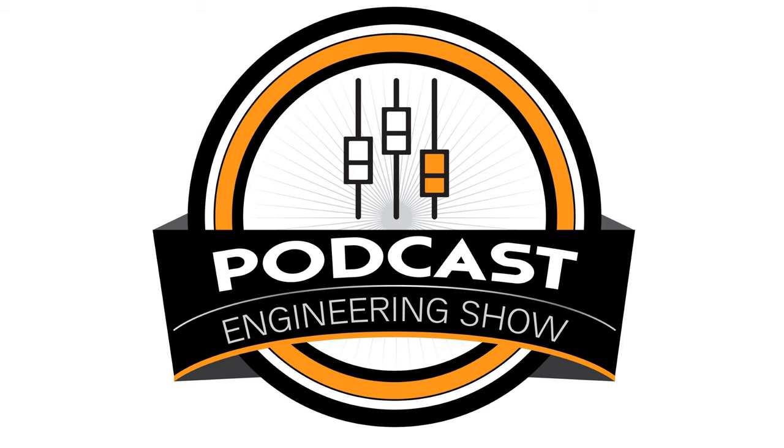What mixer do you use? It's called the Onyx 820i — it's a FireWire mixer, so it goes right into the computer. There are some USB ones that can do multi-track now, but when I got into podcasting about six years ago, the only ones I could find that would do multi-track were FireWire. I learned all this stuff myself.